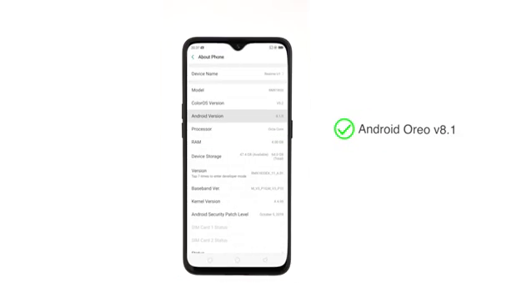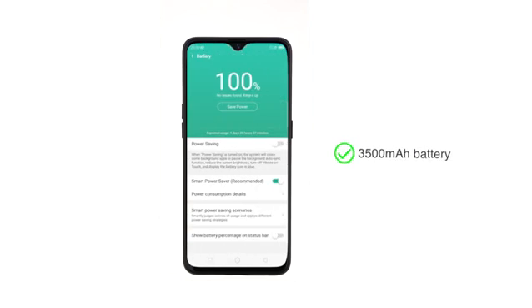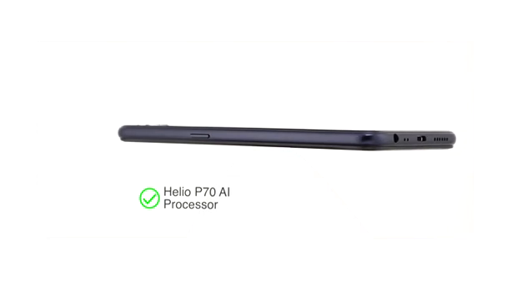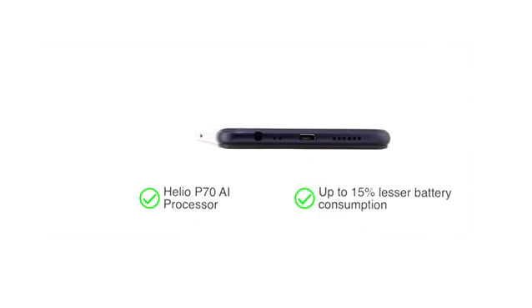The phone runs on Android Oreo 8.1. It has the Helio P70 AI processor, which is suitable for heavy gaming and multitasking. A 3500mAh battery powers the phone, and with the AI processor, the phone consumes up to 15% less battery than other similar phones.